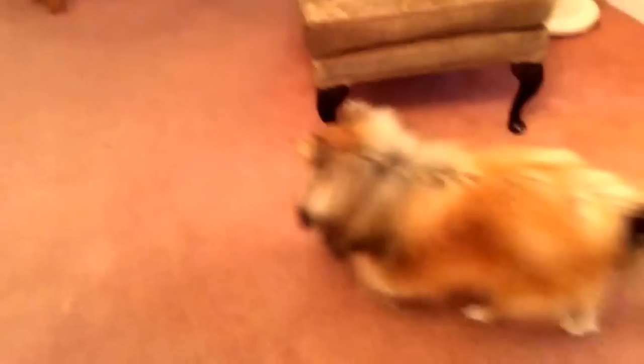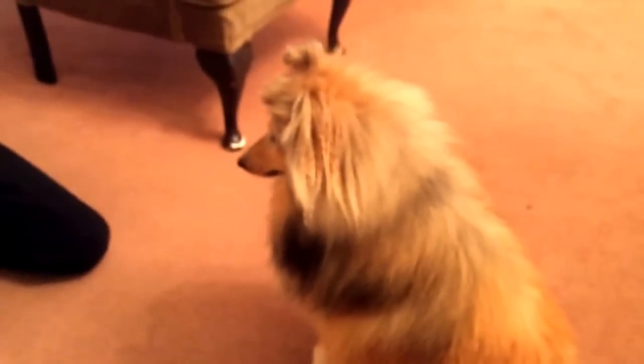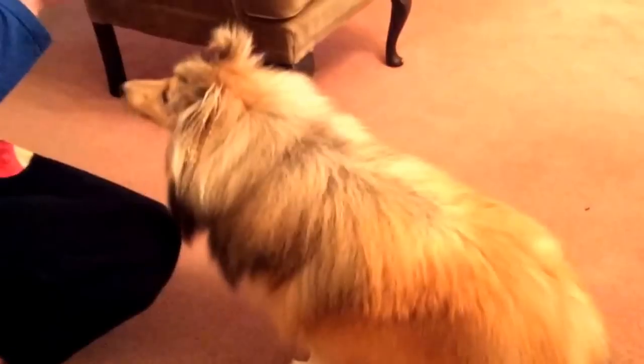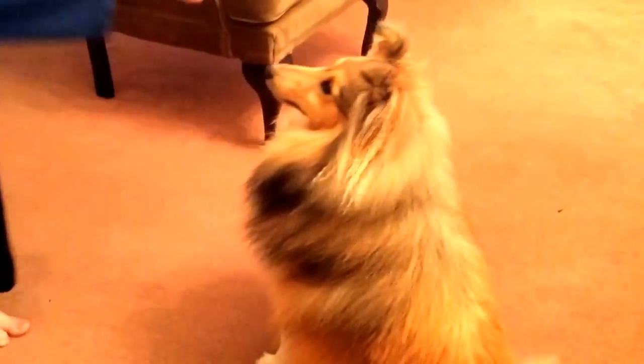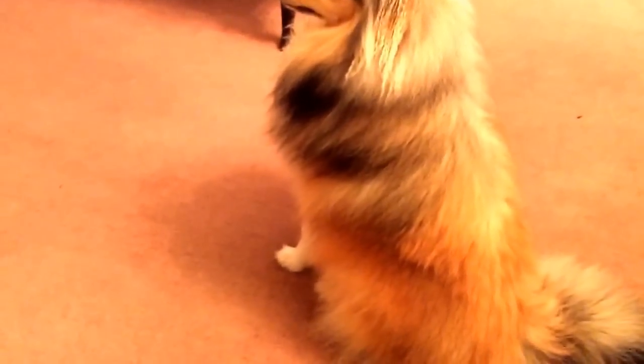Right now I'm going to show you some tricks that she will do, so here we go. The first trick I'm going to show you is 'come.' You keep her staying, hold the treat, then move away and say 'come.'